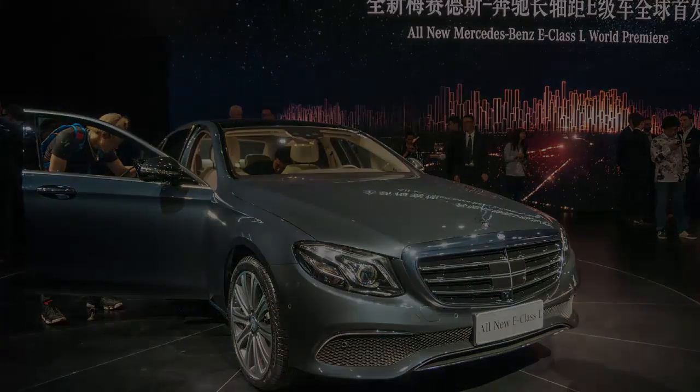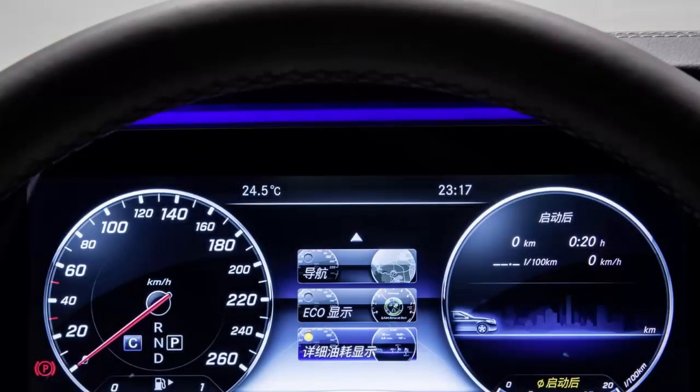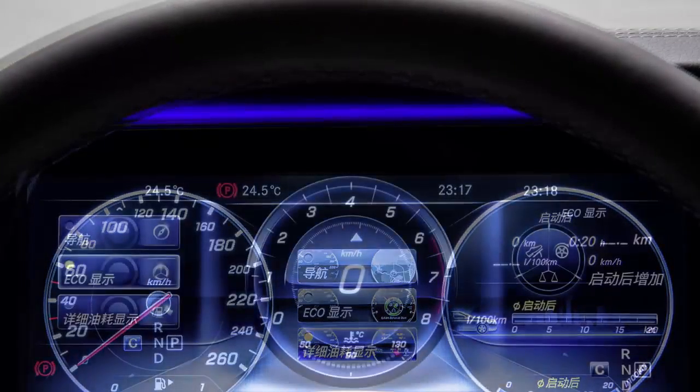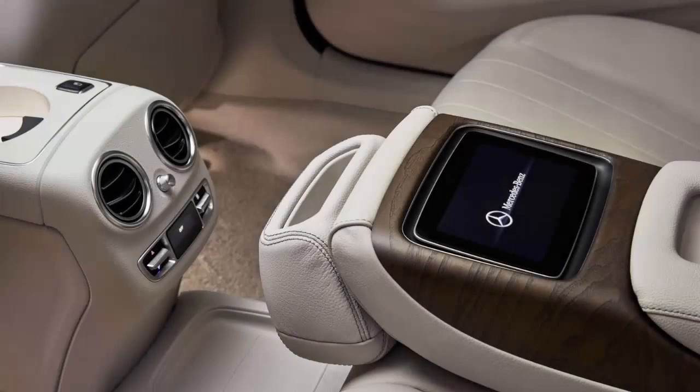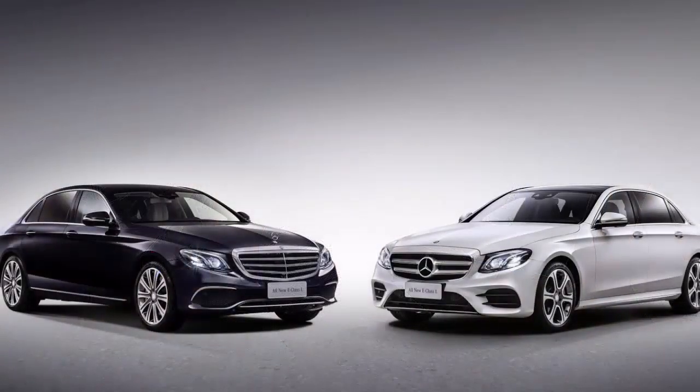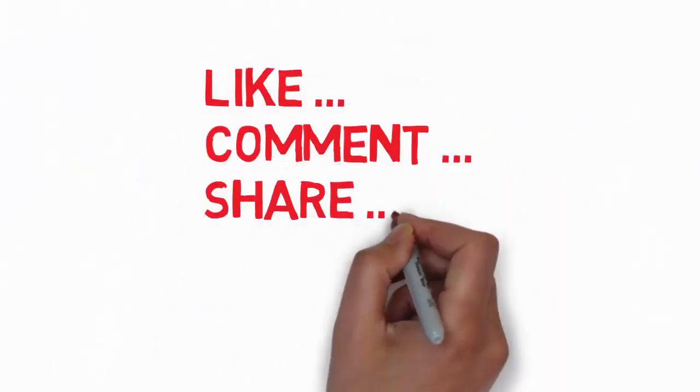The E-Class L has a five-seat configuration, but it gets a folding center armrest that includes an illuminated storage compartment and a USB port as standard, with an integral touchscreen, wireless charger, and a heated pad being offered as options. The L model gets the same comfort and safety amenities as the regular wheelbase E-Class, including the fully digital instrument cluster.